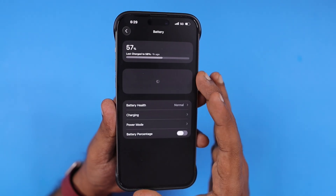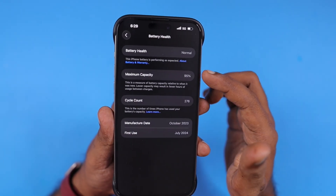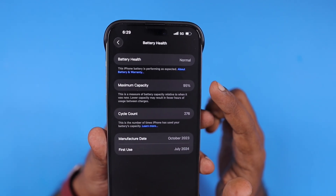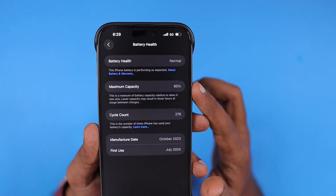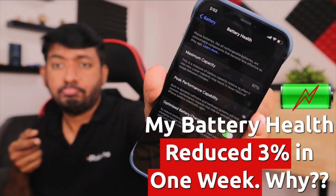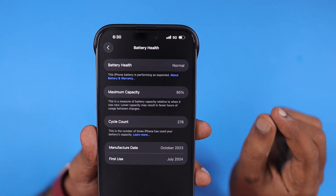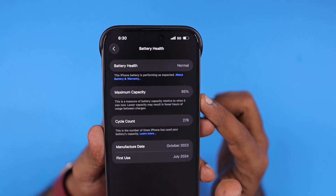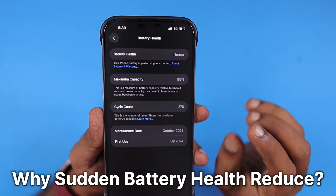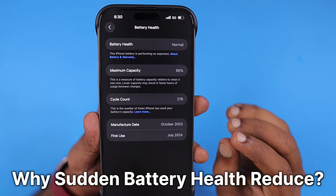Inside the iPhone Settings, go to Battery and the Battery Health section — you can check the maximum capacity there. If you notice a sudden reduction of battery health, like five or six percent, some people in Reddit discussions have mentioned that after installing iOS 26 public beta they noticed a five to six percent battery health reduction on their device.